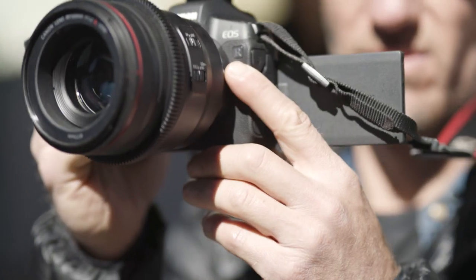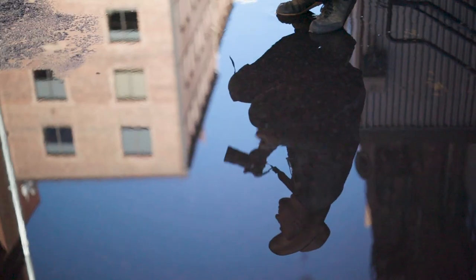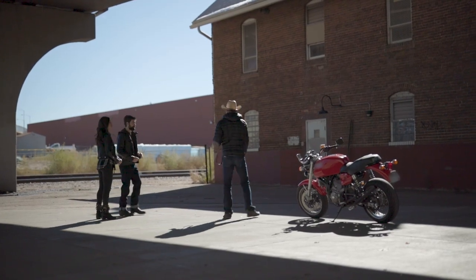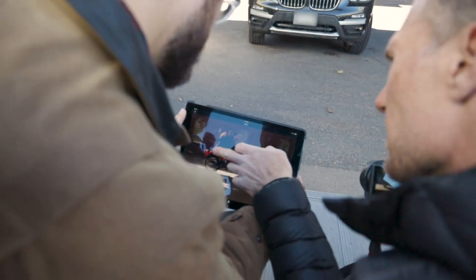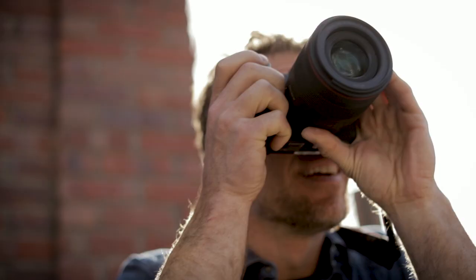In my mind, technology is at its best when it's allowing us as artists to be more creative. I'm looking for tools that enable me to work with subjects in a more creative way. I think the R camera system gives us new creative choices that, for me, are really changing the way I work for the better.